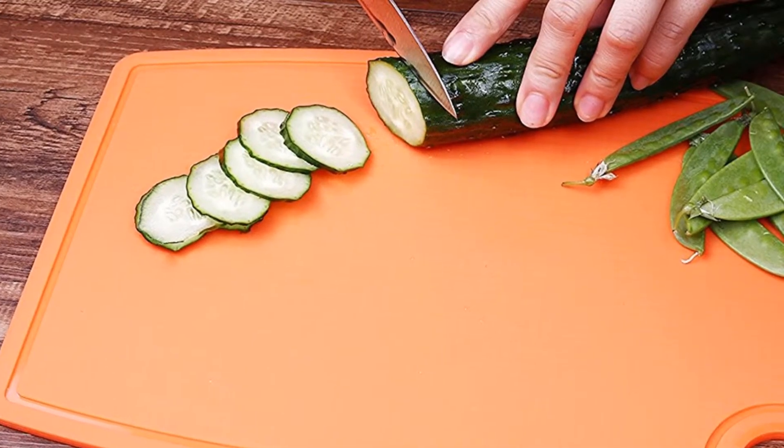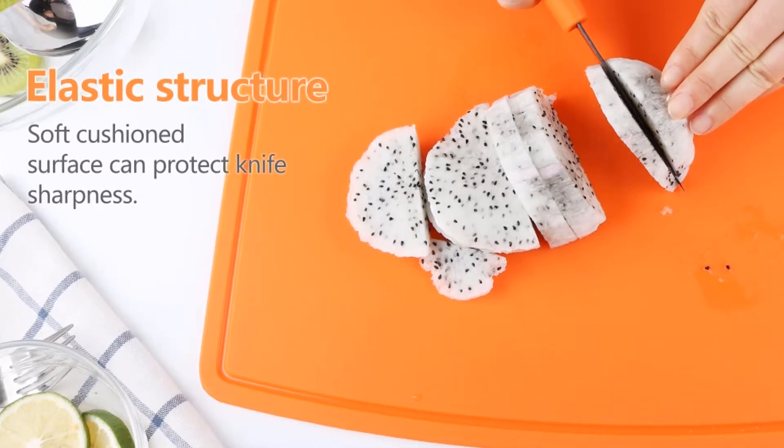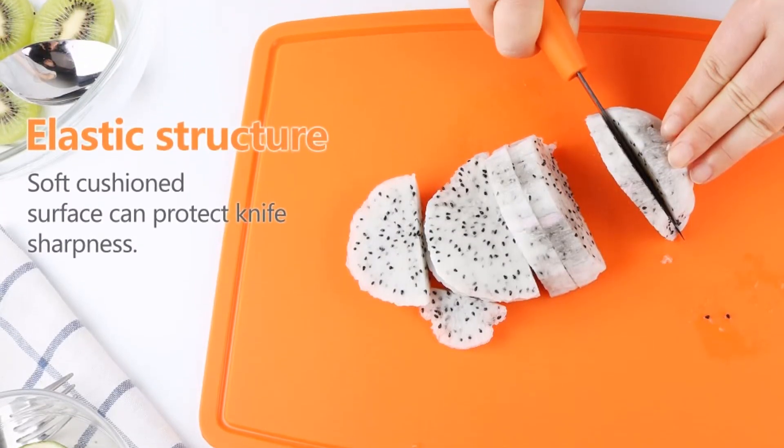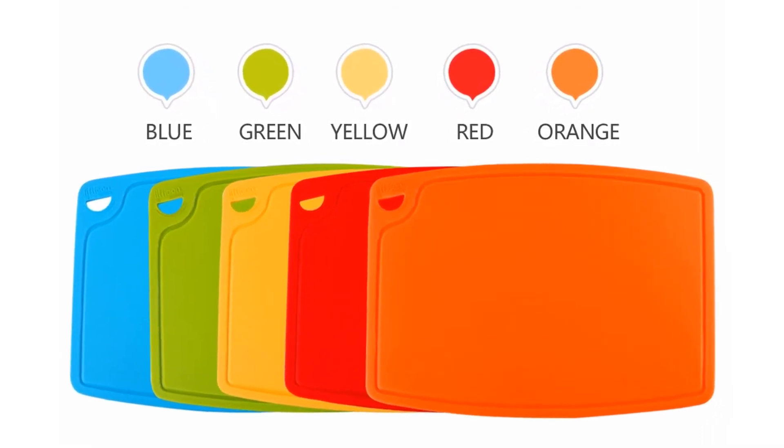The chopping board is made of pure silicone. It's not easy to get moldy and protects against bacteria. You can choose the chopping board from 5 different colors, and this board's weight is 550 grams.